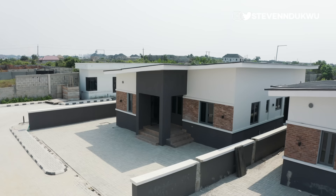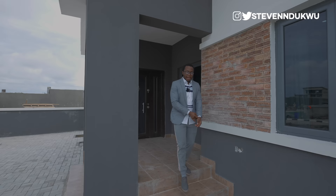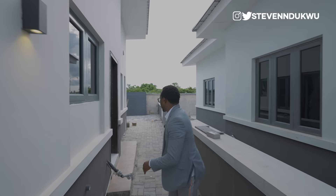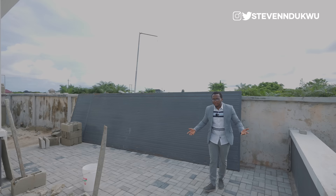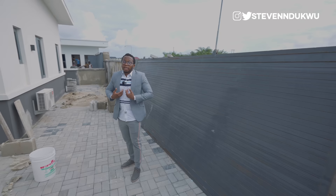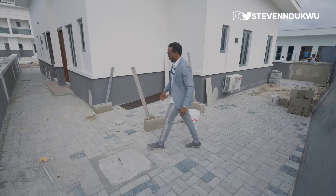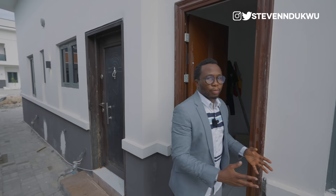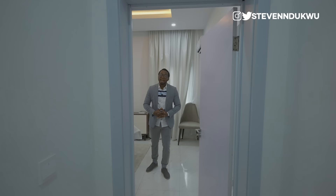For those asking — yes, this property does come with a boy's quarter. But first, come look at this space: this is your backyard. If I were getting this property, I'd turn this into a swimming pool or a large jacuzzi — really utilize this space. And right here is the boy's quarter: it's a room with its own bathroom and toilet. This door right here leads back to the kitchen.